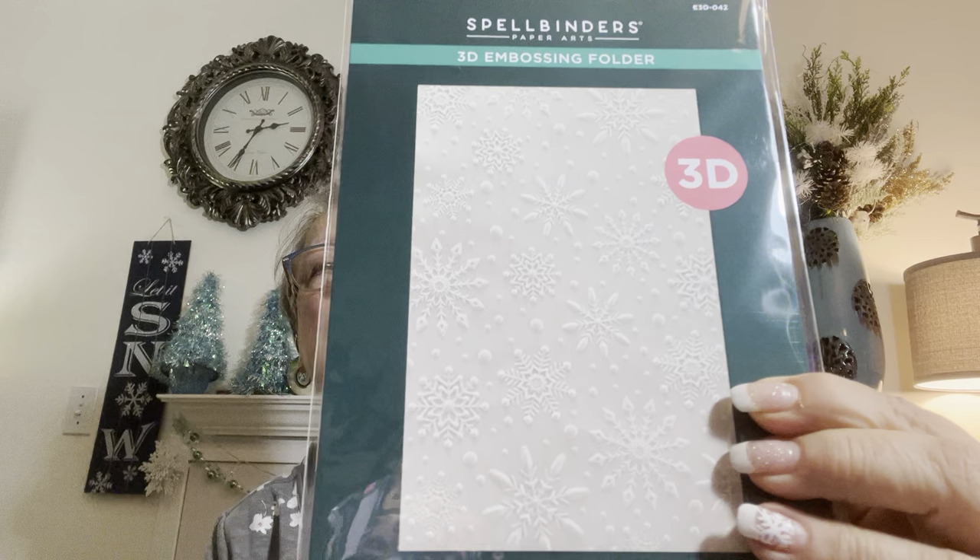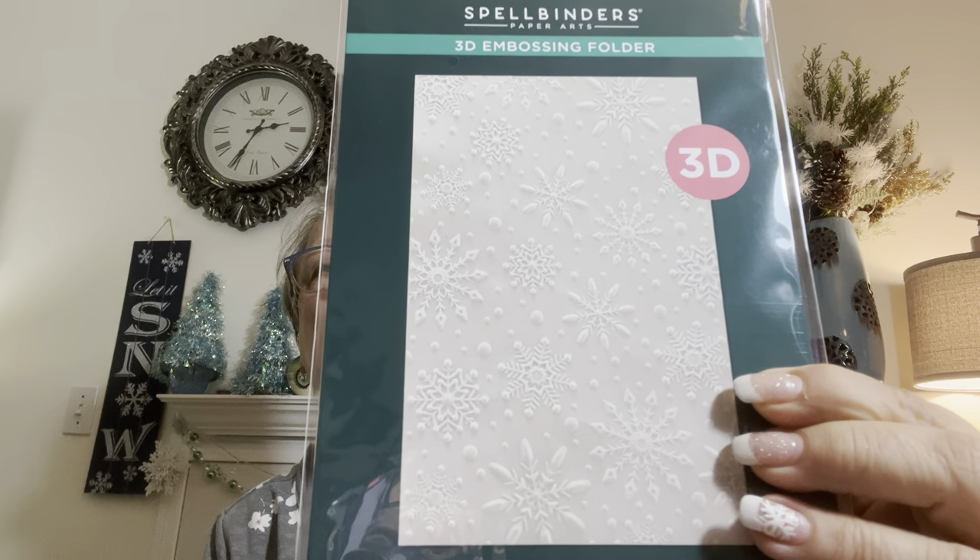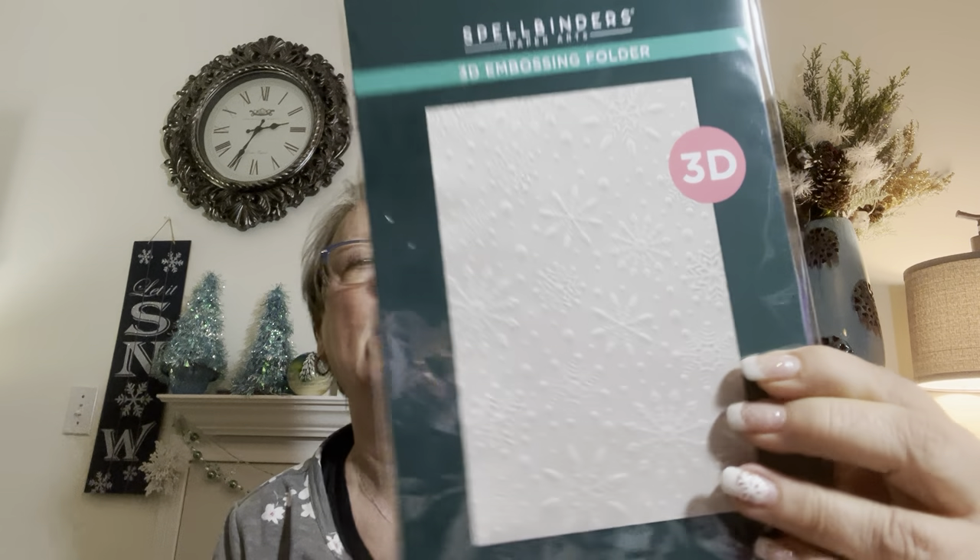Then I got this gorgeous, gorgeous, gorgeous 3D embossing folder. Love 3D. It's snow, obviously. Isn't that pretty? Oh my gosh. And it's big. I mean, what is the size of this? Does it say? Flurry of Snowflakes. Let me see. It's bigger than an A2.